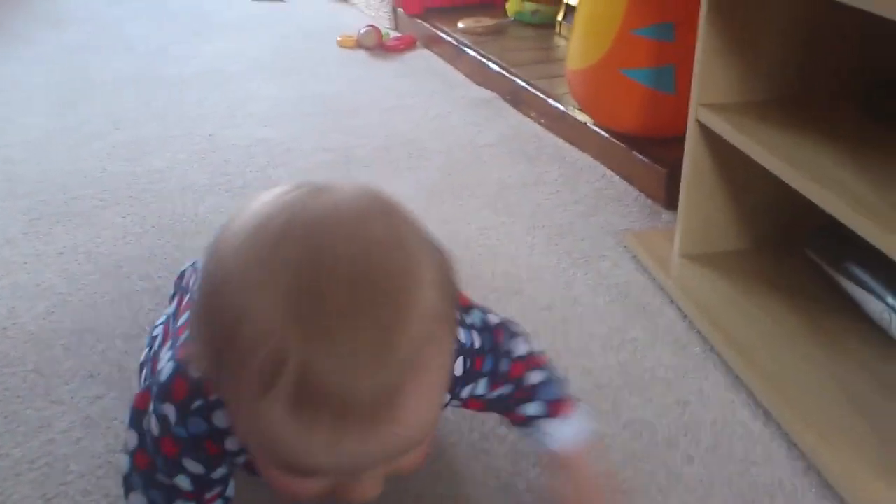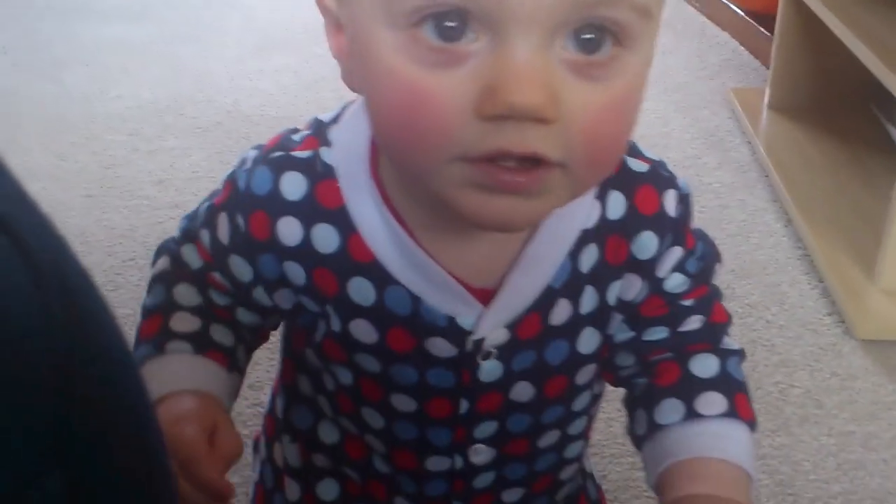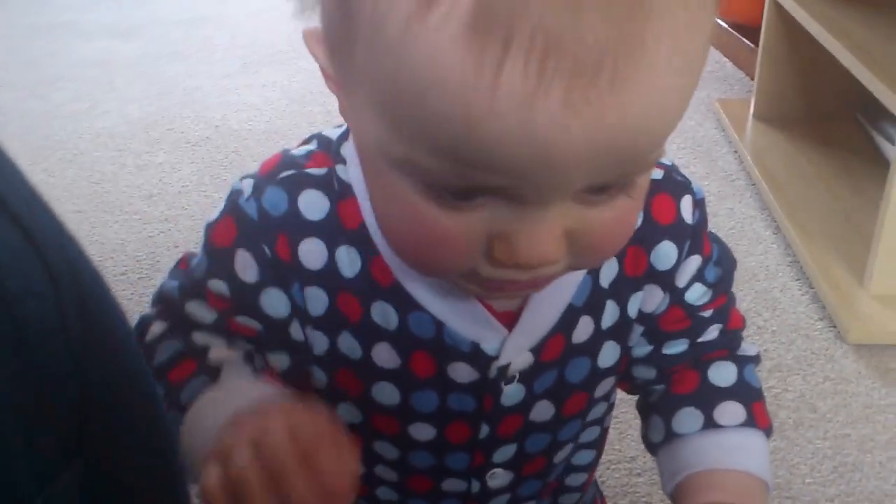He pulls up on furniture all the time, and on me too. He says mama - can you say mama? Mama. Mama.